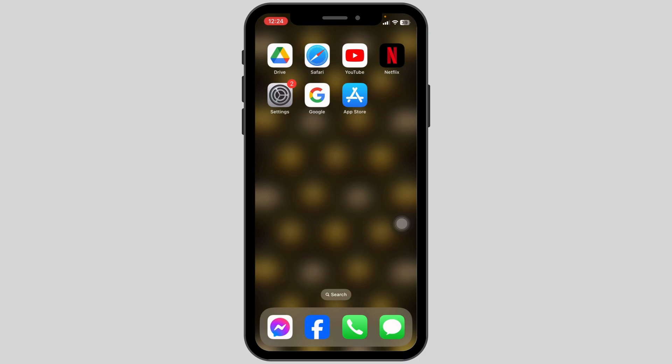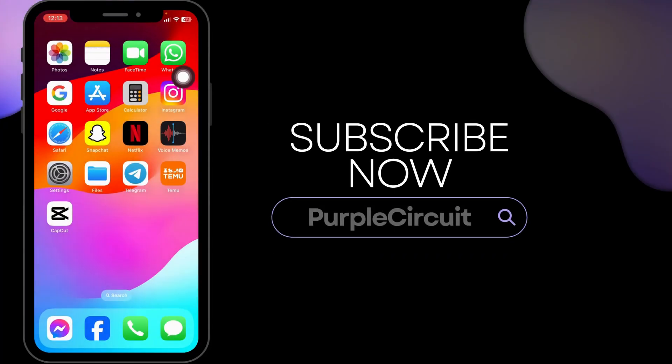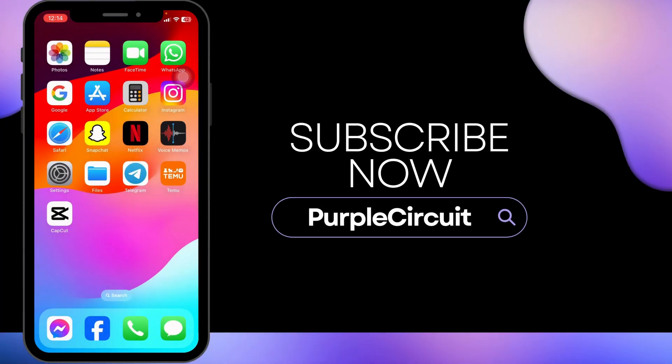Applying all these solutions, your problem will be fixed. So this is how you can fix iPhone not charging after iOS 17 update. If you find this video helpful, don't forget to like, share, and subscribe. Thank you.